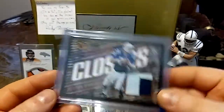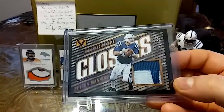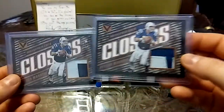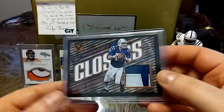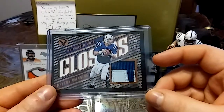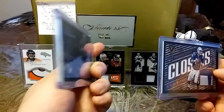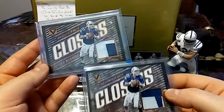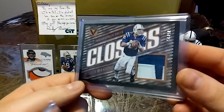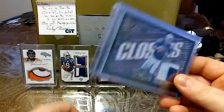If you guys remember from a couple videos ago I showed you this card and I told you I was bidding on another one — well, I actually won it. This is a 2017 Panini Vertex football out of 25. Just look at that nasty patch. That's definitely nameplate — that looks like the 'ING' for Manning. Shout out to sticky gang. I'm a big fan of these Clover cards, game-worn too. This looks like part of his nameplate as well, but this one is just really nasty.